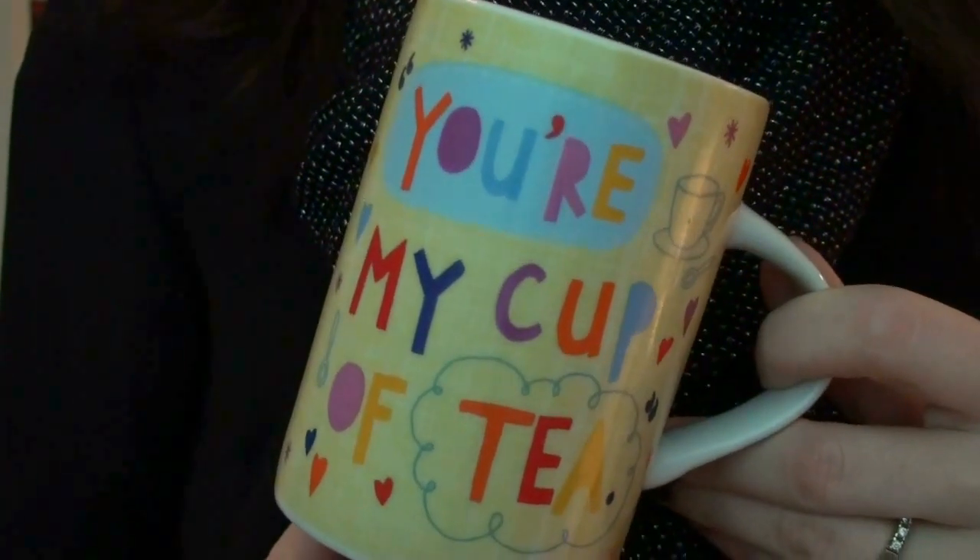It says 'you're my cup of tea.' I just thought it was very cute and I decided to get it — I think it was a pound or two pounds or something like that. It's just too cheap for me to resist, so I got myself a mug.